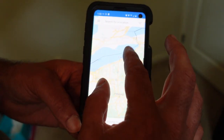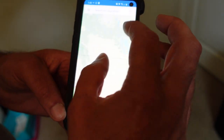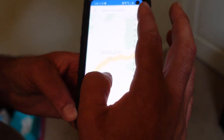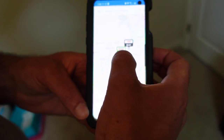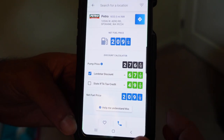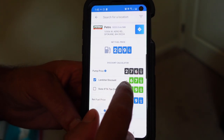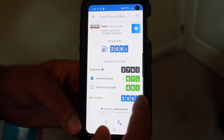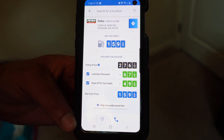Here's the Petro in Spokane, Washington. Pump price is $2.76, and you're getting a 67-cent discount. The taxes are almost 50 cents, so if you take the tax out it puts you down to $1.59. On the West Coast that's a pretty good price for fuel.